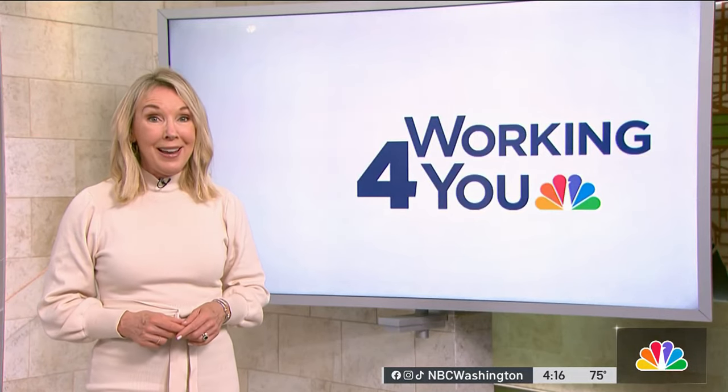One more thing — these new labels will be required at any point of sale, including online and in stores.